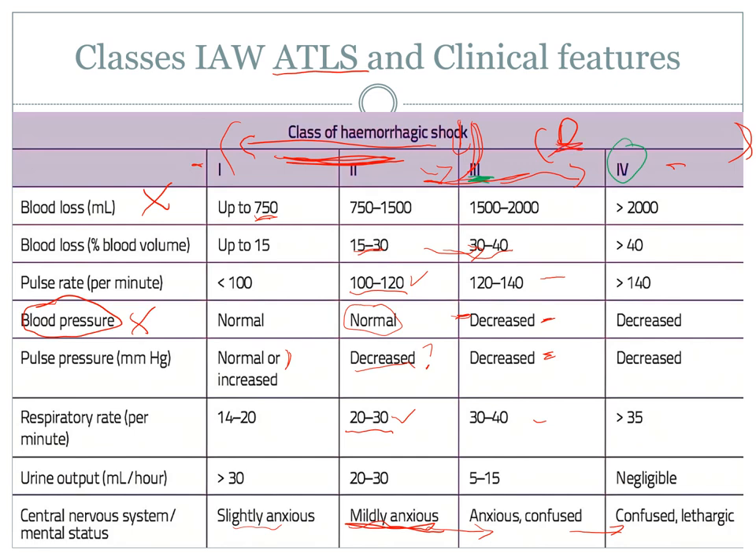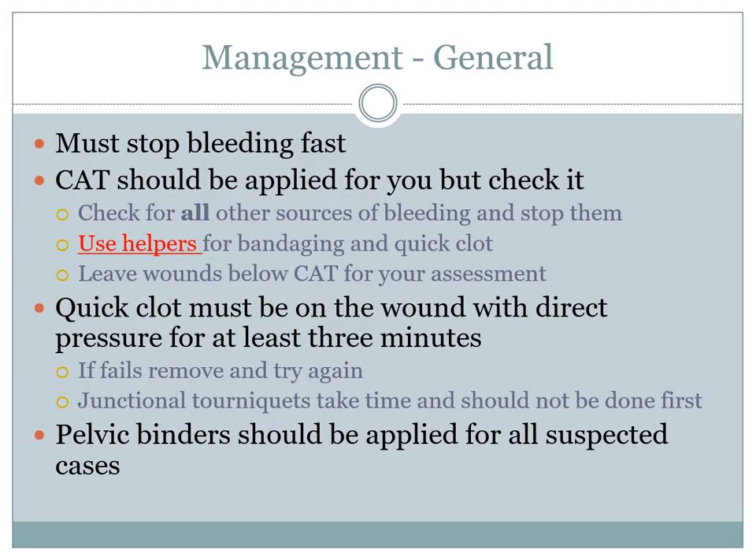General management should have nothing to do with you — your real goal is to educate everybody else in service very well, so that by the time the patient gets to you, they have a fighting chance. Bleeding must be stopped fast. That's why catastrophic hemorrhage is right at the top — it has to be done. A CAT — combat application tourniquet — needs to be applied before they get to you, well before they get to you.